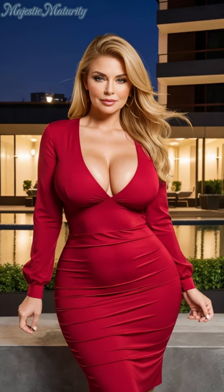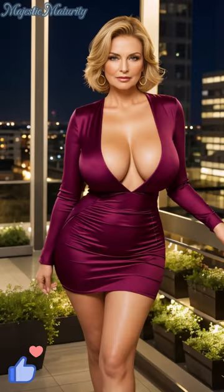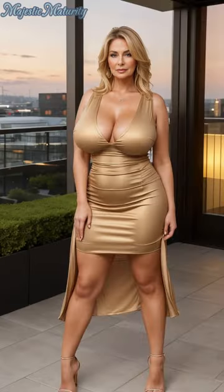Styling a pleated dress is an art in itself. For a daytime look, pair a midi pleated dress with a leather jacket and ankle boots for an edgy yet chic ensemble. Transition to evening by swapping the boots for strappy heels and adding statement jewelry to accentuate the dress's inherent sophistication.